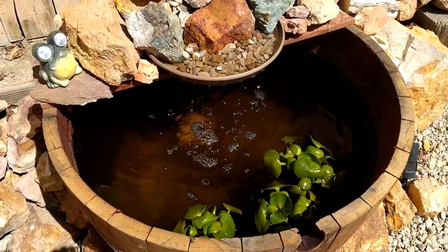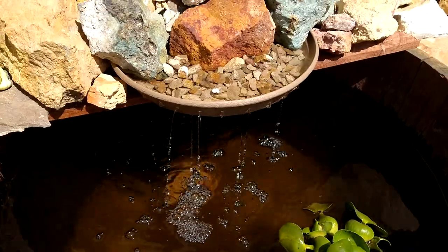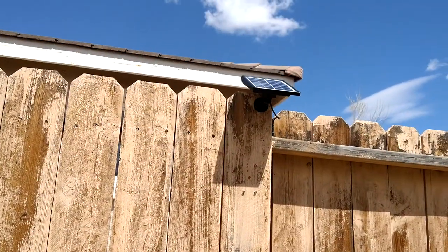The more sun that comes out — the sun's starting to come out now — the more sun, the more flow we get from the pond, because it is on a solar panel right there.